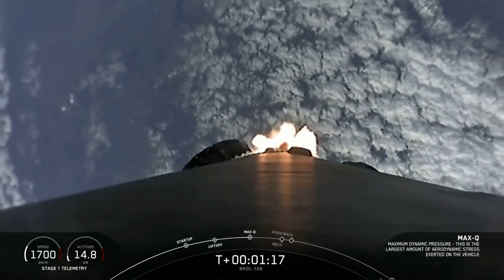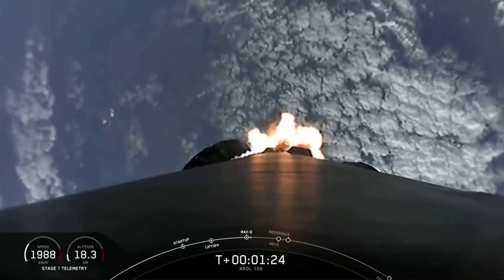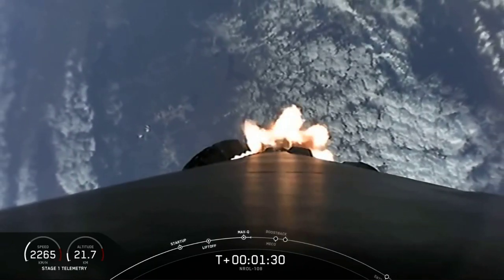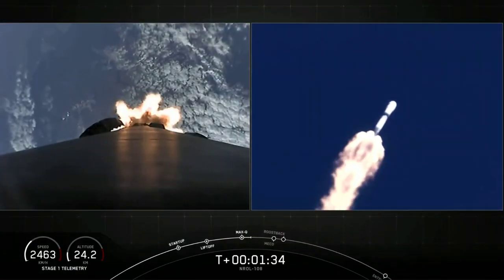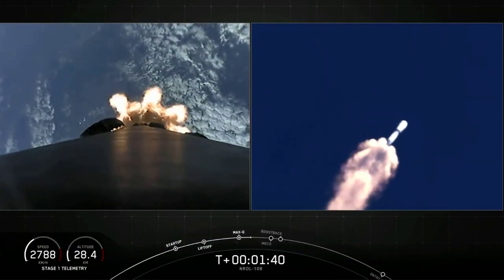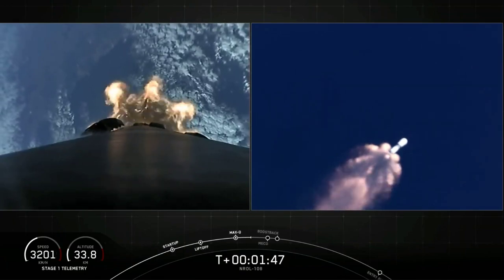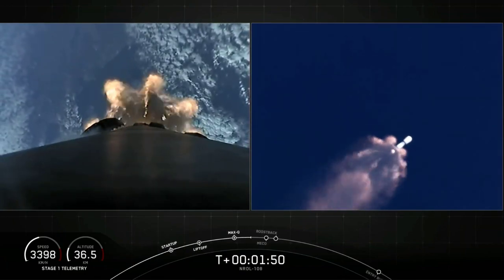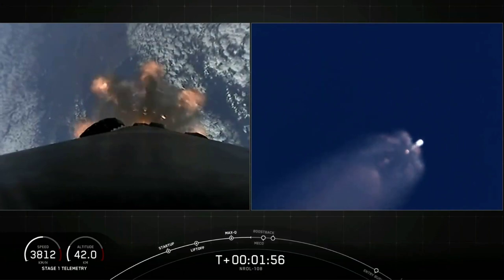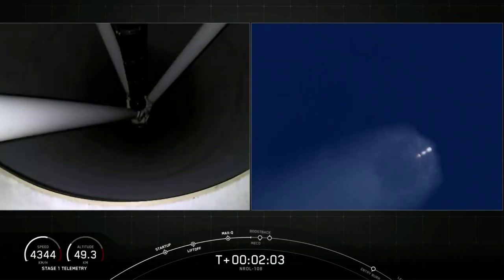In about a minute, we'll have five events happening back-to-back. First up is main engine cutoff, or MECO, where all nine Merlin engines on the first stage will shut off. Second is stage separation, where the first and second stages separate. Third is second engine start, or SCS-1, where the single Merlin vacuum engine on the second stage ignites. Fourth is boost-back burn for the first stage. Fifth is fairing deploy, where we jettison the nose cone. As a reminder, we won't be broadcasting fairing deploy at the request of our customer, but we should get audio confirmation of it.